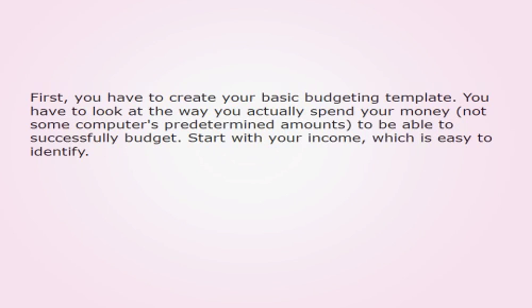First, you have to create your basic budgeting template. You have to look at the way you actually spend your money — not some computer's predetermined amounts — to be able to successfully budget. Start with your income, which is easy to identify.